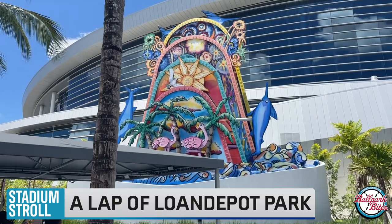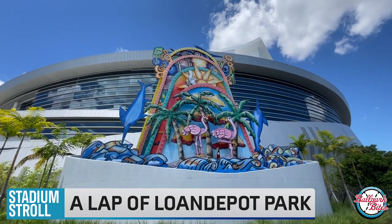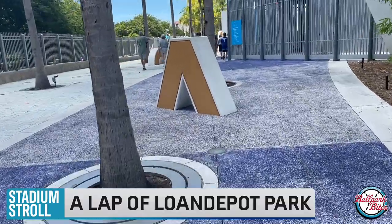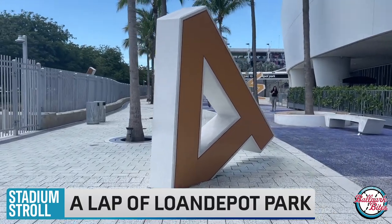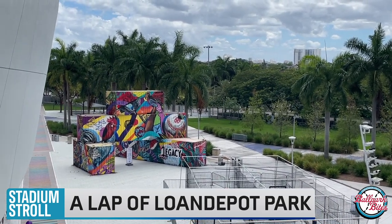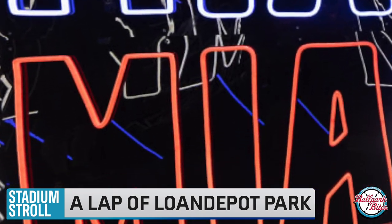Outside of the ballpark on the east side of the stadium, fans can find the home run sculpture that goes off whenever there is a Marlins home run and at 3:05 p.m. every day in honor of Miami's area code. There are also giant letters that spell out 'Orange Bowl' or 'Game 1,' depending on where you stand within the plaza. On the west side of the plaza, fans can find the Folklore Tower, which are repurposed shipping containers that serve as photo ops inspired by the team's City Connect jerseys. Sometimes you can even go inside the shipping containers for cool, light-up photographs.